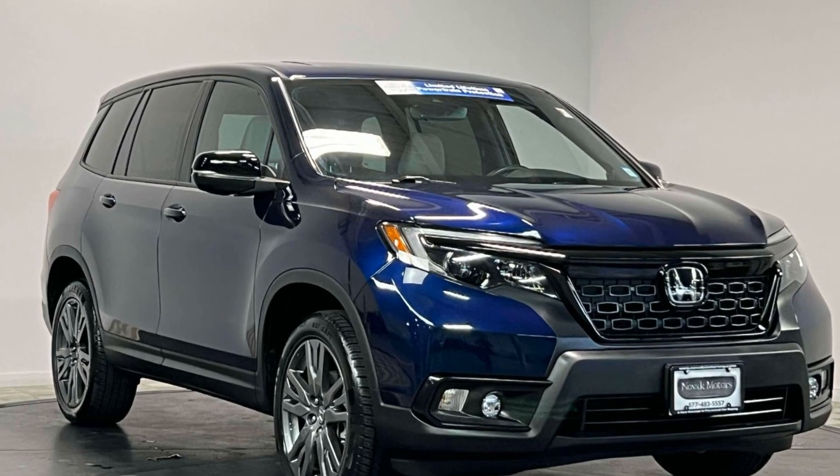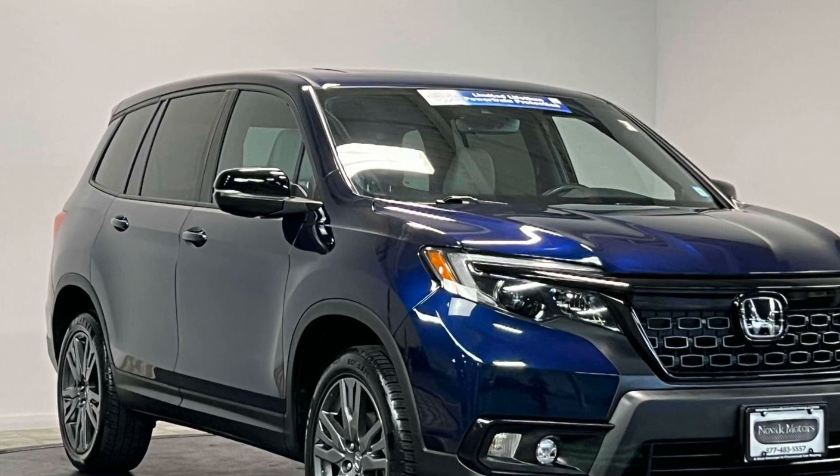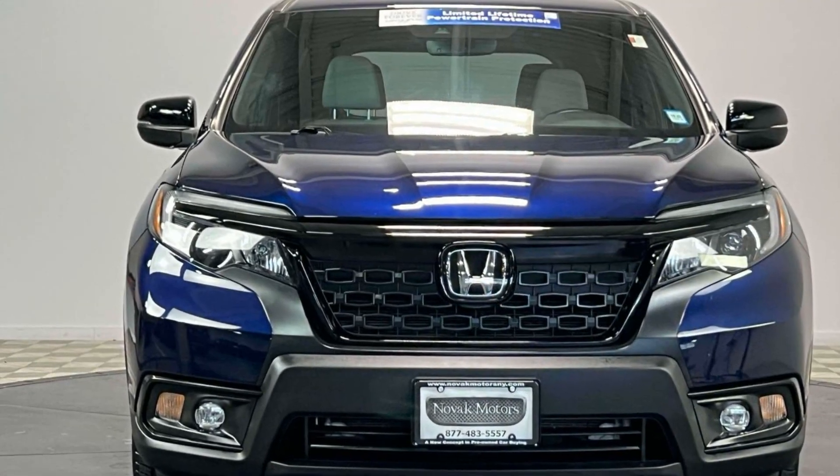2021 Honda Passport. With less than 28,000 miles on the odometer, this SUV offers space as well as power and performance.